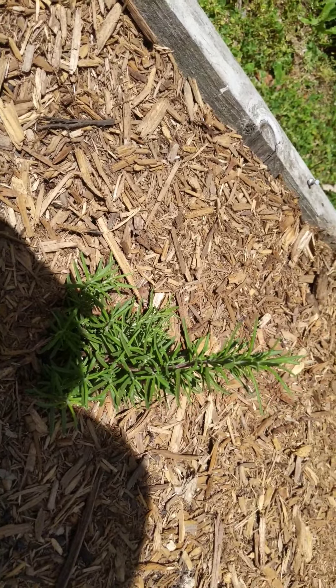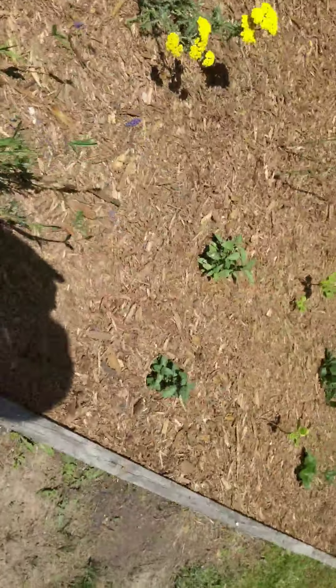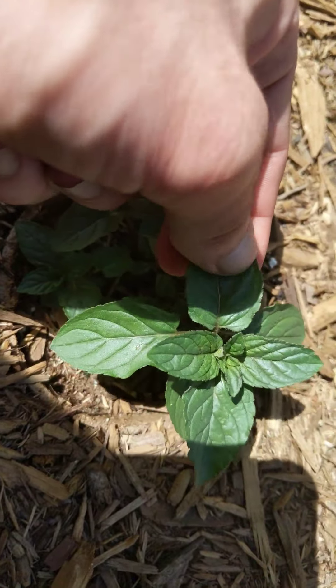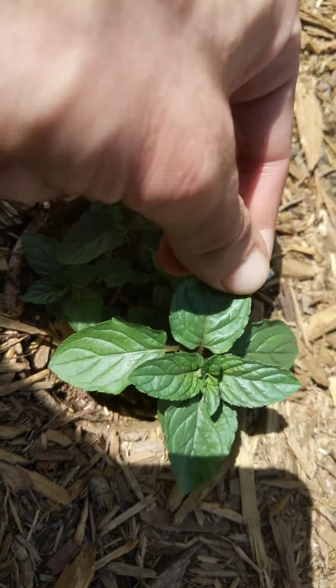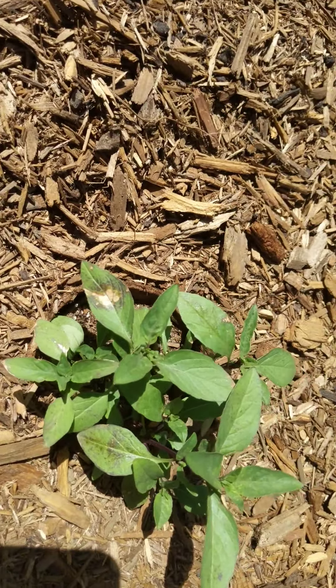Over here, this is rosemary. Over here, that's peppermint right there. And this right here, this is Thai basil.